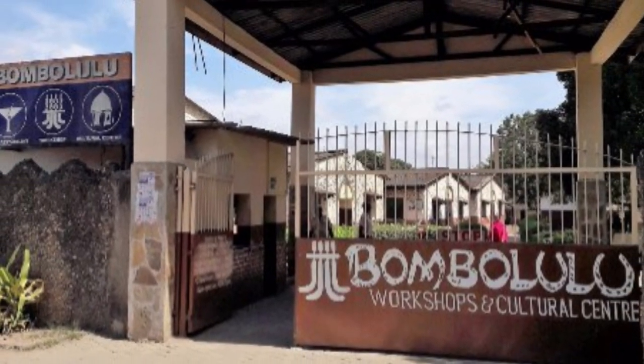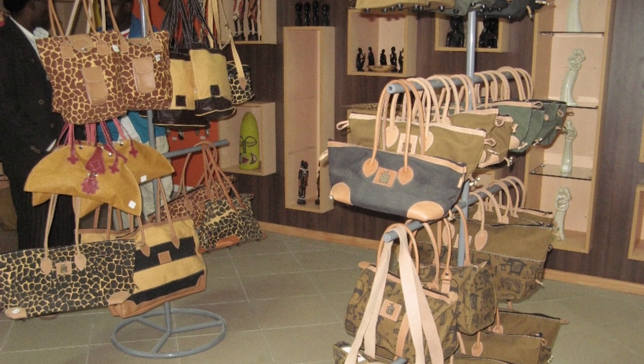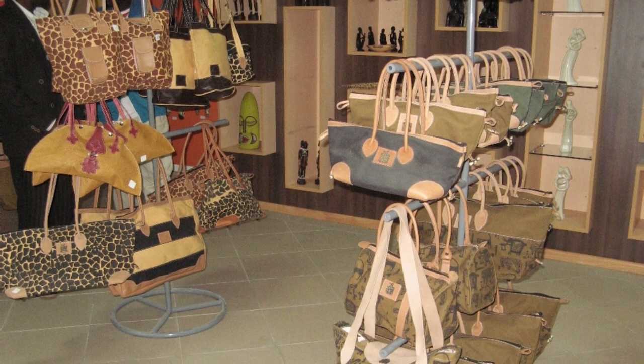Number seven is Bambalulu Workshop Centre. This centre was created for disabled people so that they can have income and create things for their own. It's a very special place where you can go and appreciate their talents. You can promote them by buying clothes, jewelry, reels, wood-carved animals, and a lot of other things.